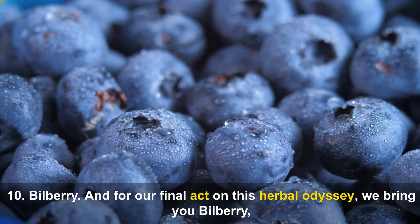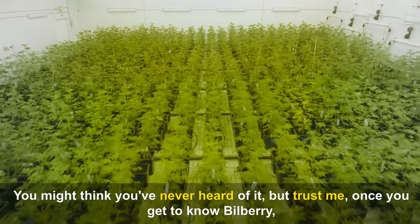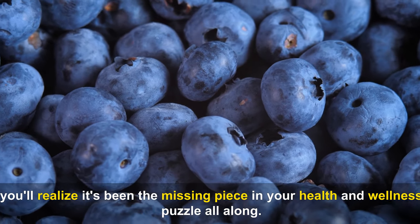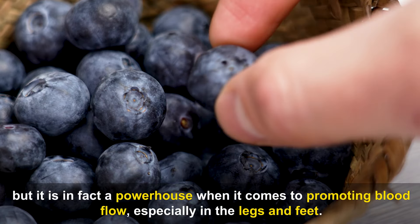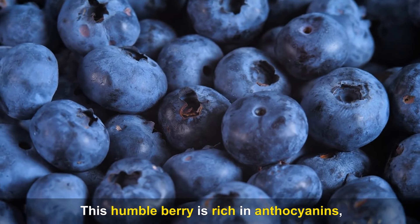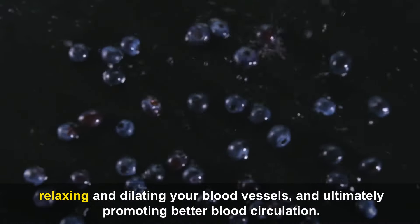Number ten: Bilberry — a true berry underdog ready to take the spotlight. This humble berry is rich in anthocyanins, natural plant compounds that can boost the production of nitric oxide in the body, relaxing and dilating your blood vessels and ultimately promoting better blood circulation, especially in the legs and feet.